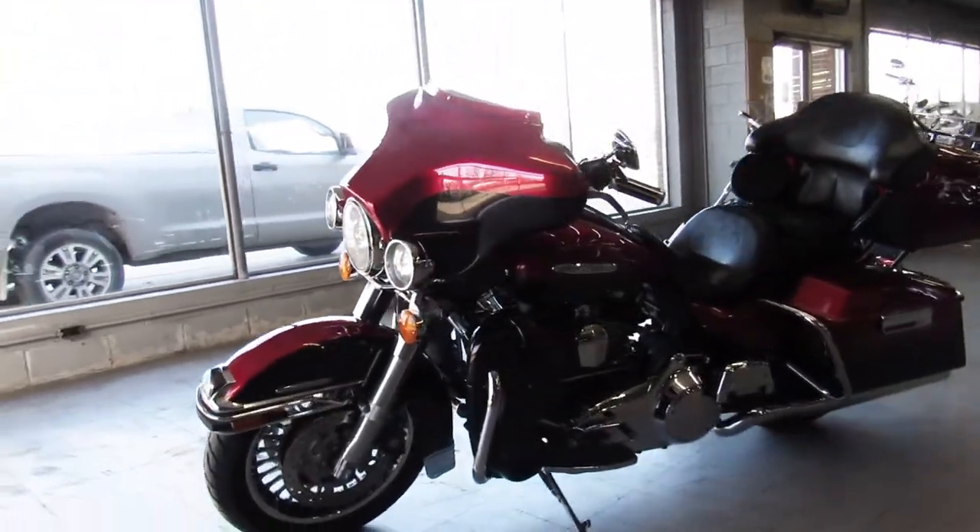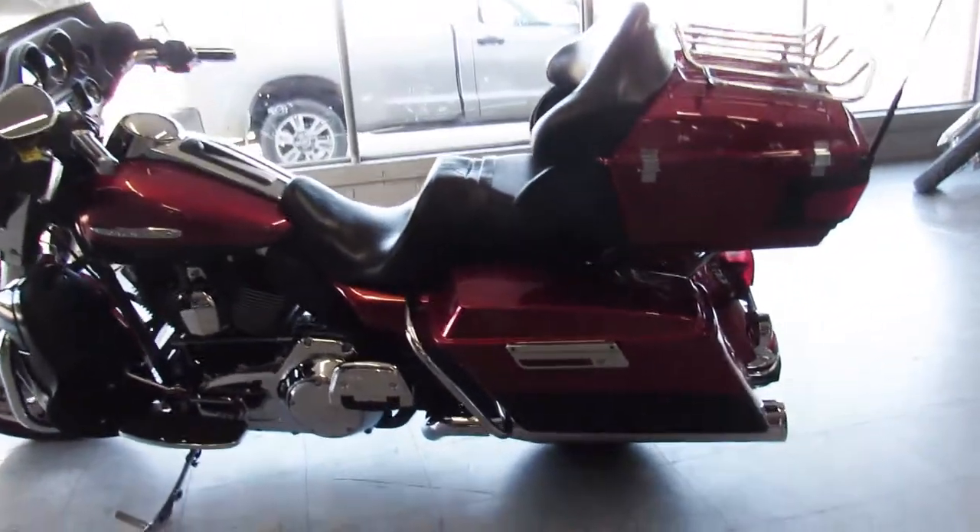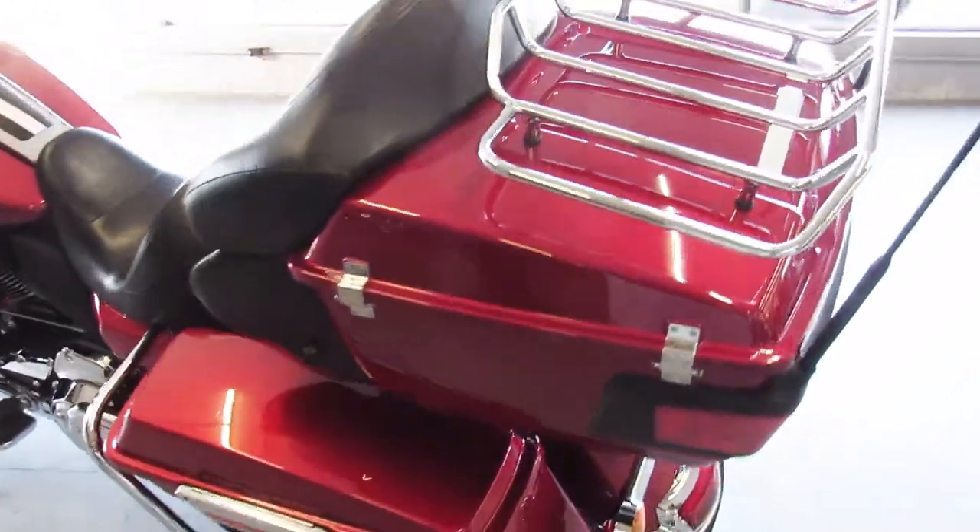This one's got tons of chrome, Vance and Heinz exhaust, it sounds great. Just serviced it at the dealership, all the fluids have been changed, ready to crank up the tunes and hit the open road on this one.